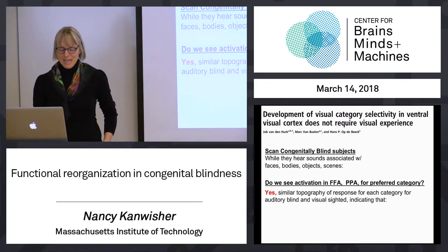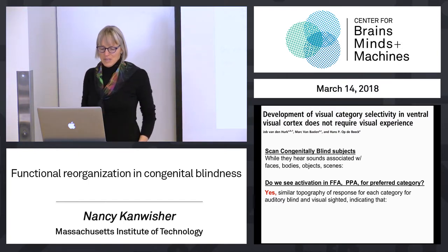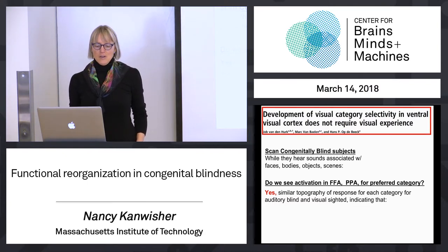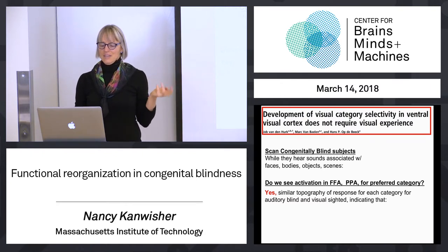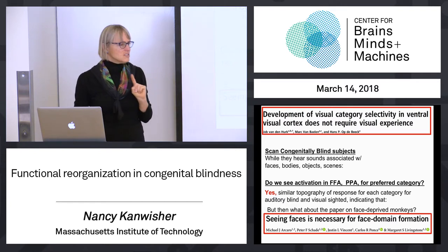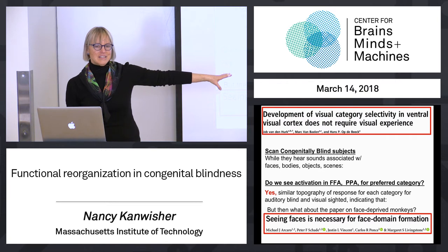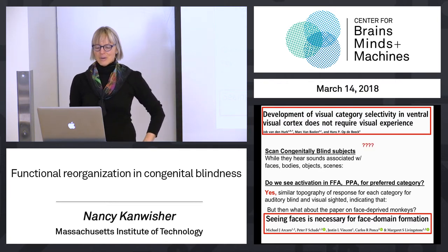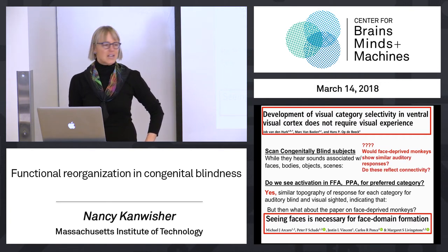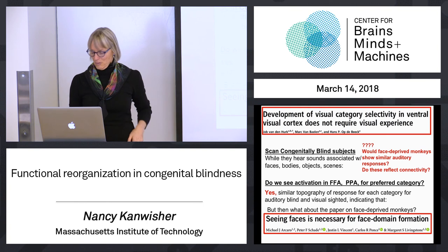This is totally weird. It says there's a similar spatial layout on the brain of these same selectivities in congenitally blind subjects who never saw those stimuli. That's the basis of their argument that visual category selectivity doesn't require experience. But now you may be thinking about the paper on face-deprived monkeys, whose title is 'Seeing Faces is Necessary for Face Domain Formation.' These two claims are completely contradictory. Nobody knows the answer — it's an ongoing puzzle at the cutting edge, and as I have to say: welcome to the cutting edge. It's a mess there.